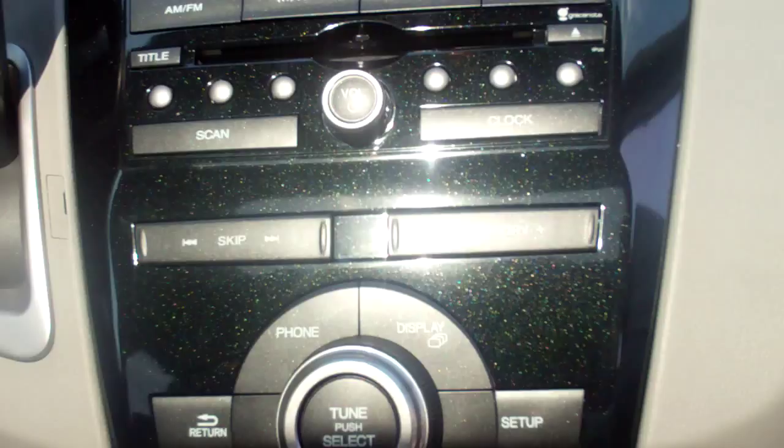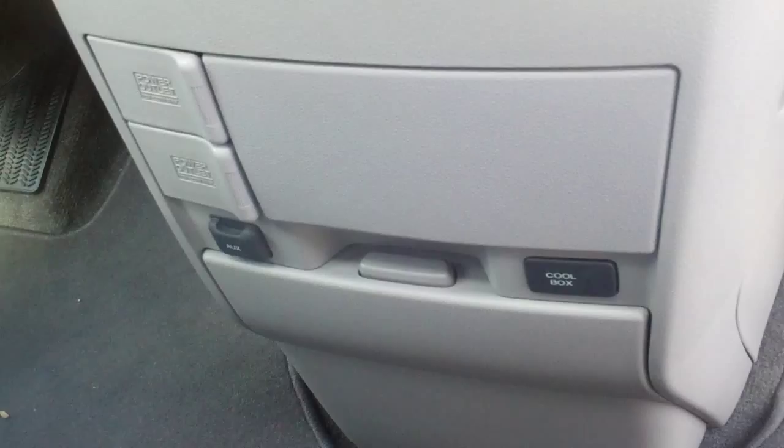Take a look on the inside. You've got all the creature comforts — sunroof for beautiful days like today, 8-inch backup camera, dual air control up front, AM/FM/CD player, USB, iPod, MP3 ports. It will stream everything via Bluetooth from any smart device. You also have a cooler box down here so you can put drinks in, juices. Everything's voice activated.